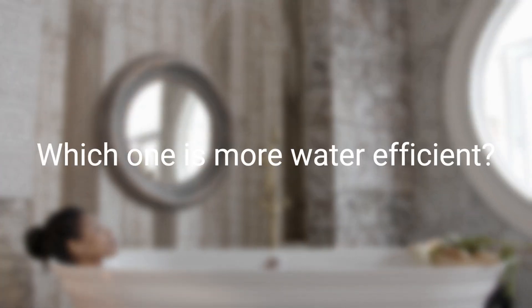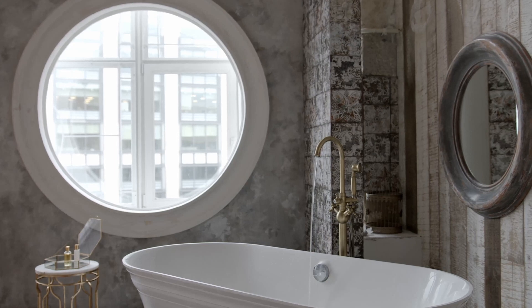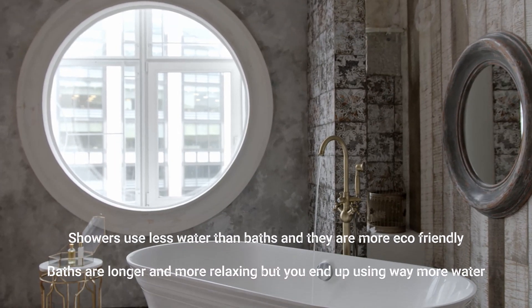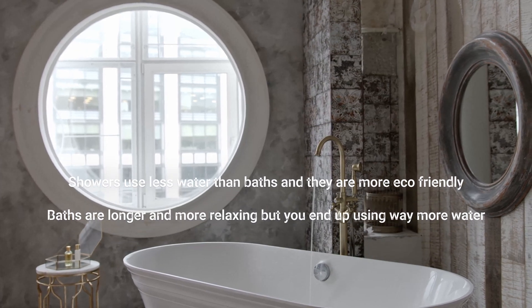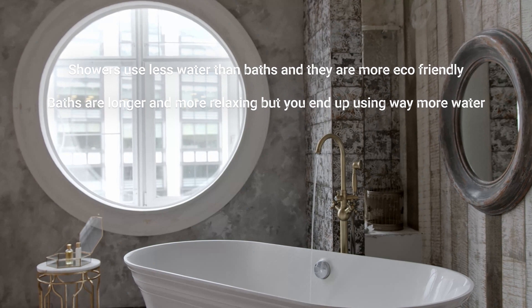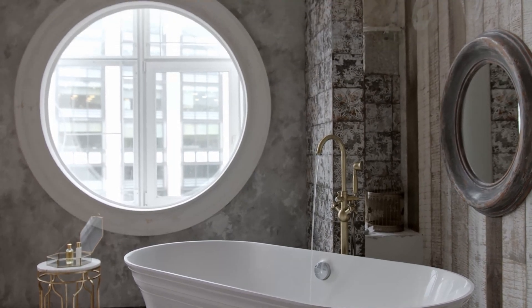Another factor to consider is water usage. Showers typically use less water than baths, making them a more environmentally friendly option. However, if you enjoy taking long, luxurious baths, you may end up using more water than you would during a quick shower.